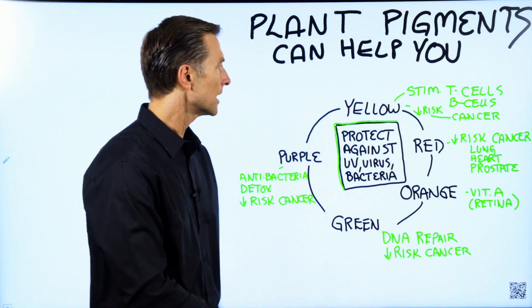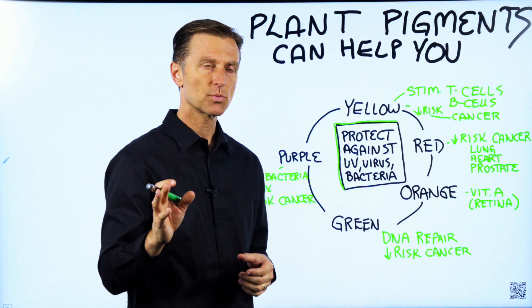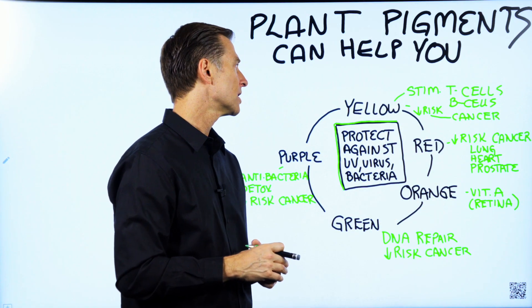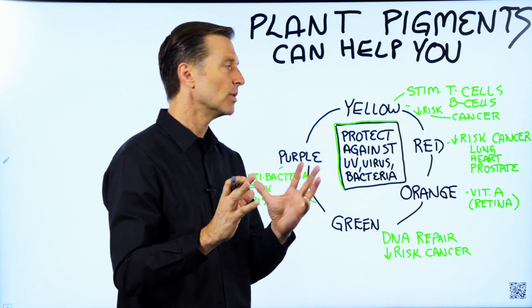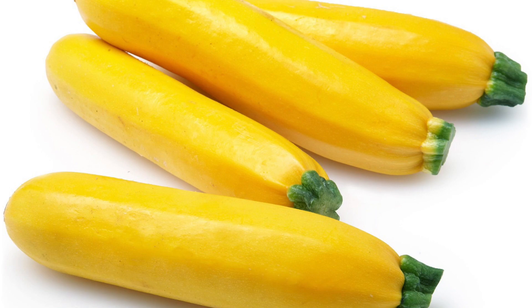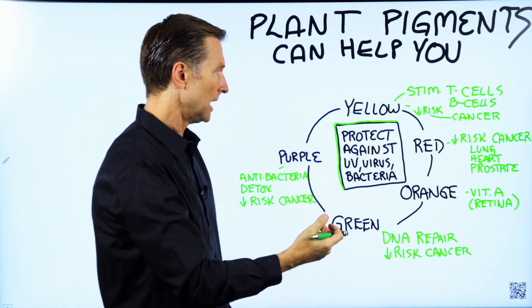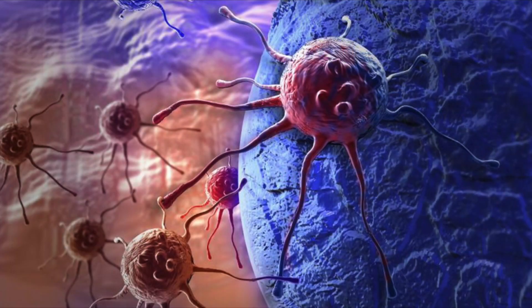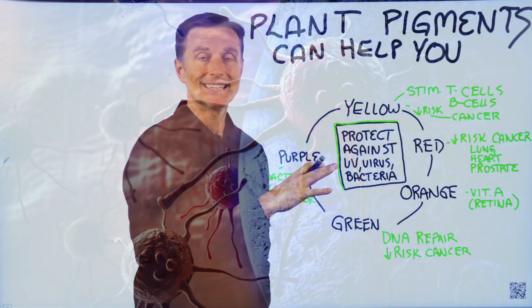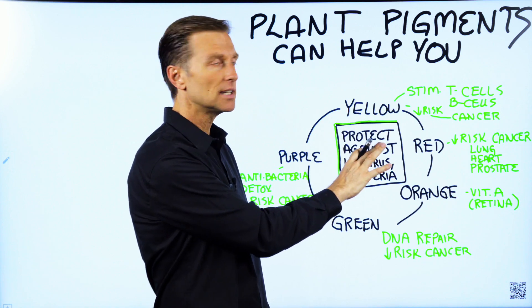Let's talk about a few of them. Take yellow squash, for example — I went to the farmer's market this weekend, bought some squash, and we sautéed it with some butter and sea salt. It was delicious. These yellow pigments have the ability to stimulate T-cells and B-cells within your immune system and decrease the risk of certain types of cancer. I'm not going to get into the chemical names of these phytonutrients — the carotenoids like lutein and things like that.